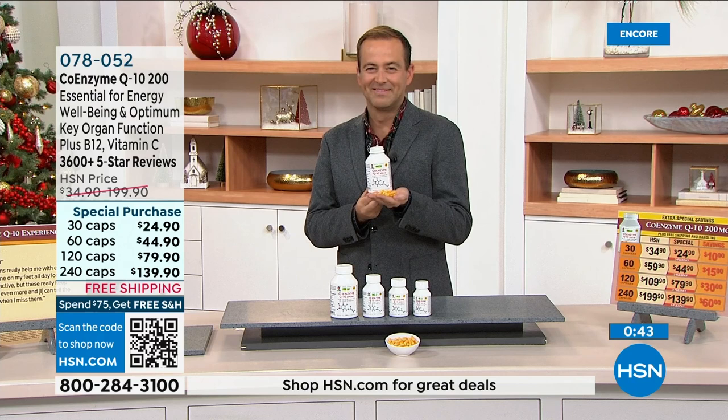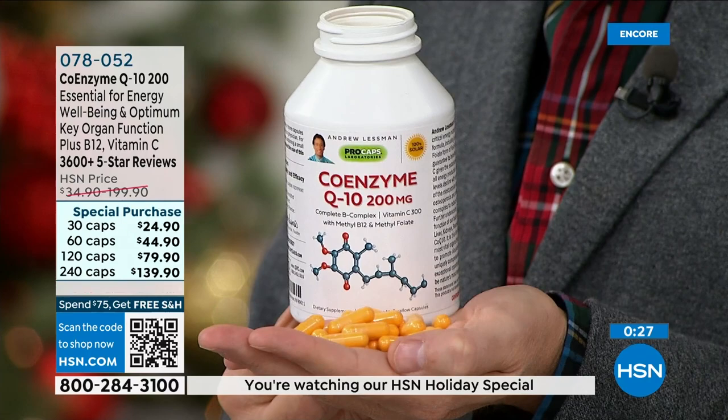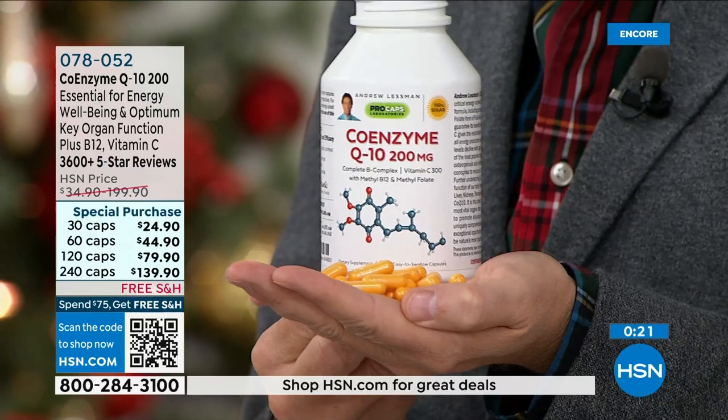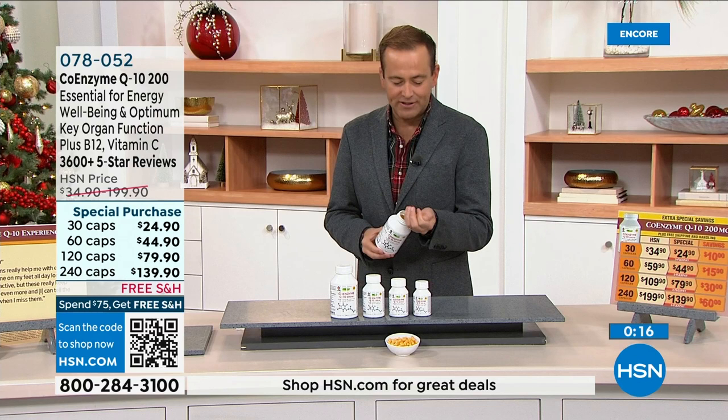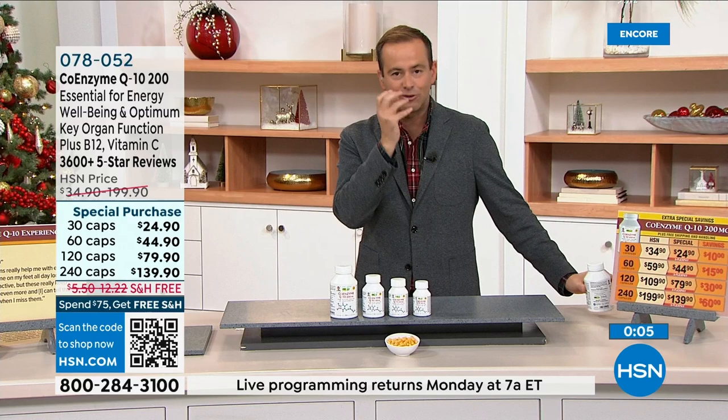CoQ10 was never to be found in stores for the first 15 to 20 years Andrew offered it — now everyone has jumped on the bandwagon, but Andrew has been doing it differently for 38 years and still does. It's sophisticated, potent, and powerful, helping give the body what it needs when you're stressed and it's a hectic day. There's a 30-day return policy — try it and see the difference it makes in your life.